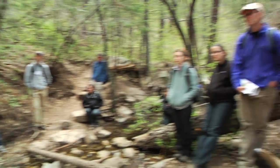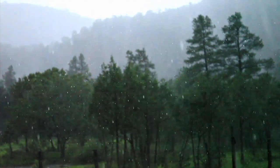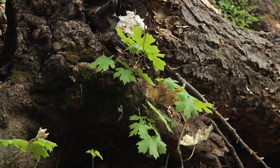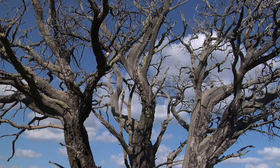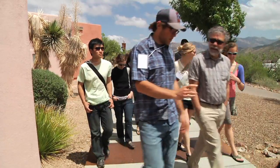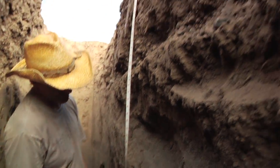Earth science is the study of how our earth systems work and interact — systems like the water cycle, the carbon cycle, and the energy cycle. There are so many parts to earth science, and so many scientists who study the different parts, from scientists who study geology to water to ecosystems.